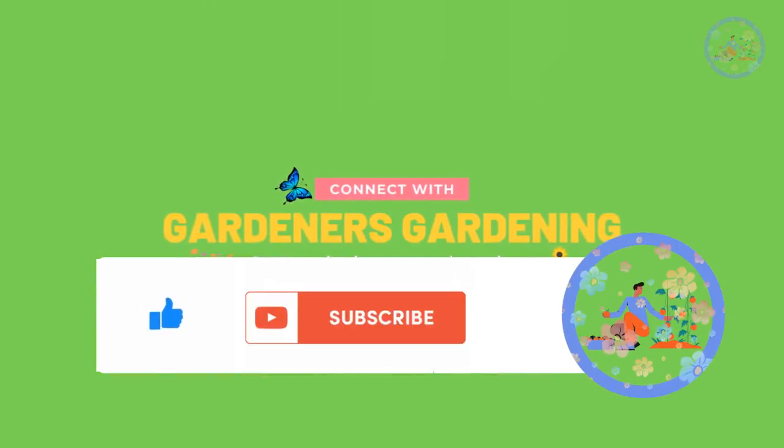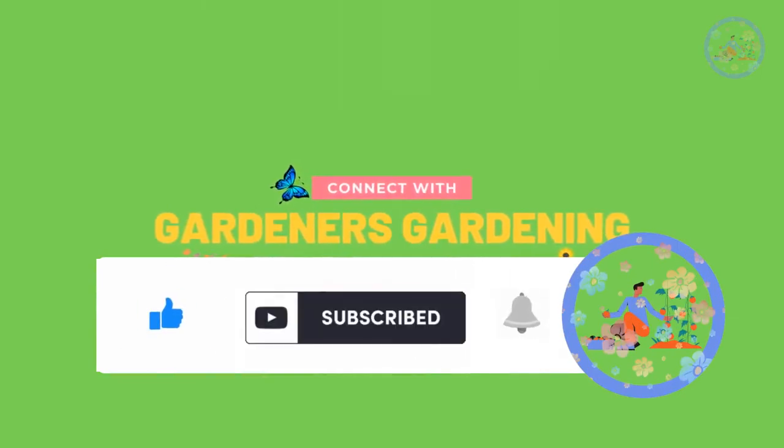Subscribe to my channel and share this video with your friends and relatives. Stay blessed — see you soon in my next video, which is going to be more interesting and exciting.